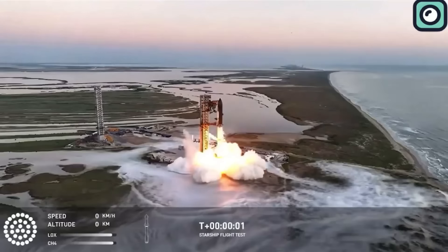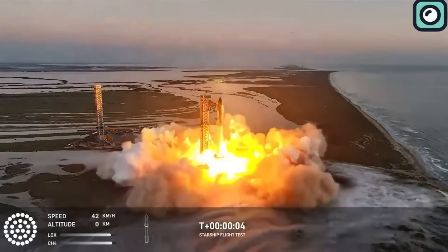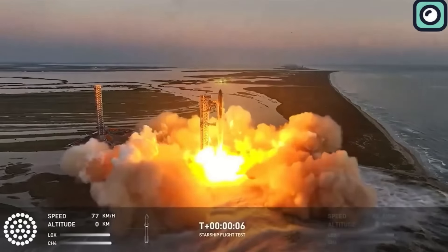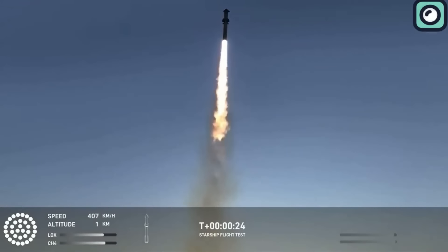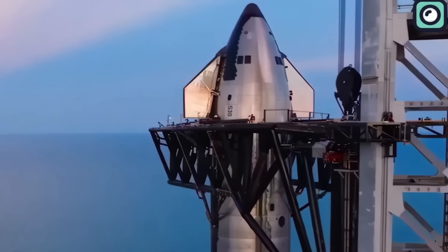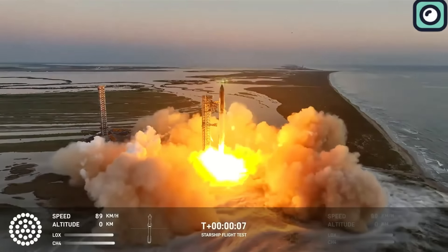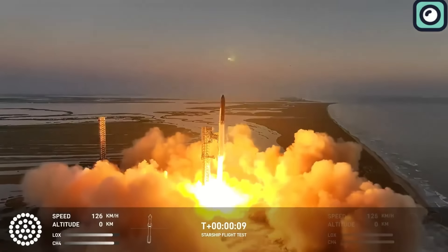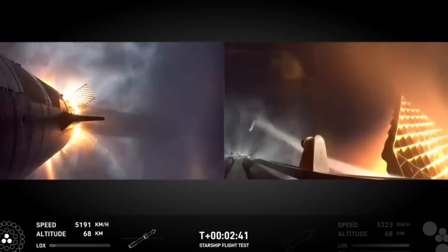Flight 5 is, without a doubt, more successful than all the previous four flights combined. However, there were still some serious issues that surfaced during the flight. Flight 5 saw Starship and Super Heavy Booster 12 perform well during the initial stages of launch. After liftoff, the Booster successfully powered through the atmosphere with its 33 Raptor 2 engines, generating an enormous amount of thrust.